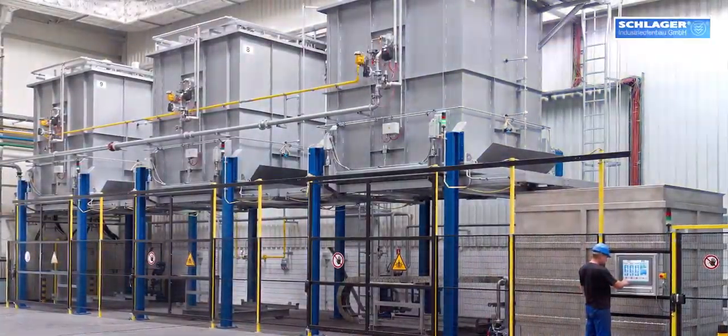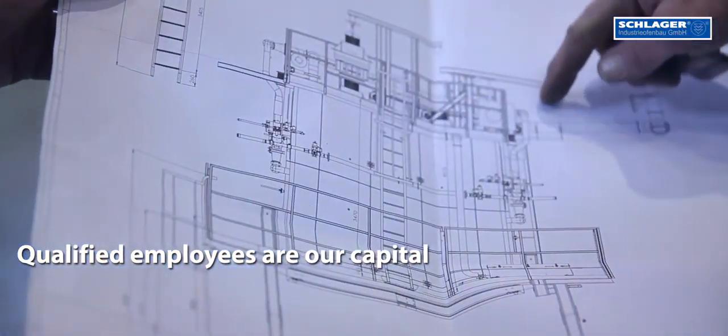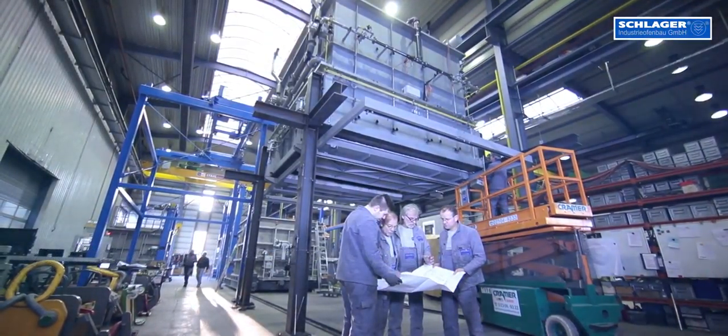Our team of more than 50 experts provides technical consultation as well as design, customized production and commissioning of complex industrial furnaces.